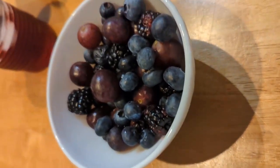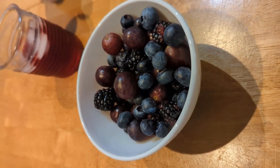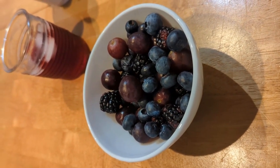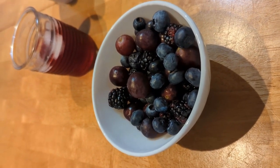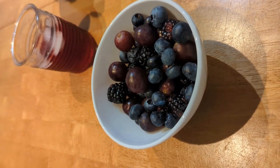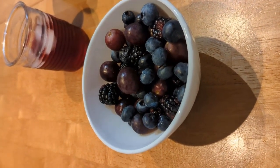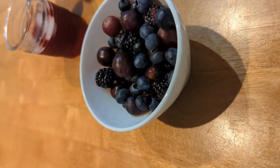Grapes are in there too — I just made a little fruit salad here. Grapes are an excellent way to get vitamin C, vitamin K, and potassium, and all of those boost our immune system. Grapes fight off free radicals that can damage our cells, so they can fight the aging process and also fight some types of cancers.